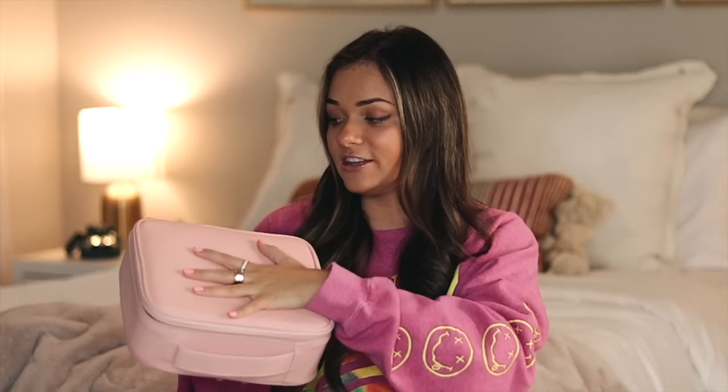Next we have a travel makeup case — I actually posted this on my Instagram story. It's pink and I love using it whenever I travel. It has a lot of space, dividers in the middle, and a place to put your brushes up top with a little flap to protect them, plus a zipper pouch. It's surrounded by hard material so nothing inside gets crushed. Having everything organized and visible is so much better than digging through a regular makeup bag. 10 out of 10.